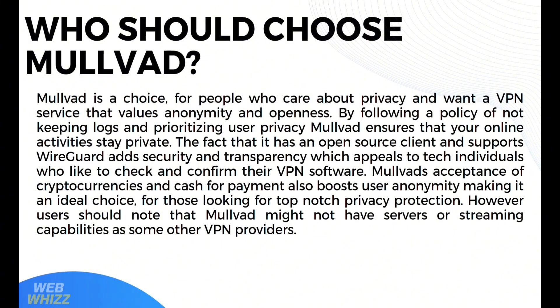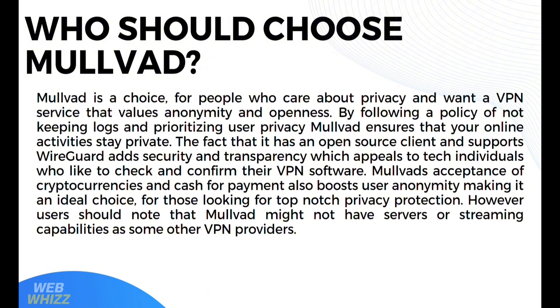Who should choose Mullvad? Mullvad is a choice for people who care about privacy and want a VPN service that values anonymity and openness. By following a no-logs policy and prioritizing user privacy, Mullvad ensures that your online activities stay private. Its open-source client and support for WireGuard add security and transparency, appealing to tech-savvy individuals who want to verify their VPN software. Mullvad's acceptance of cryptocurrencies and cash for payment boosts user anonymity, making it ideal for those seeking top-notch privacy protection. However, users should note that Mullvad might not have as many servers or streaming capabilities as some other VPN providers.